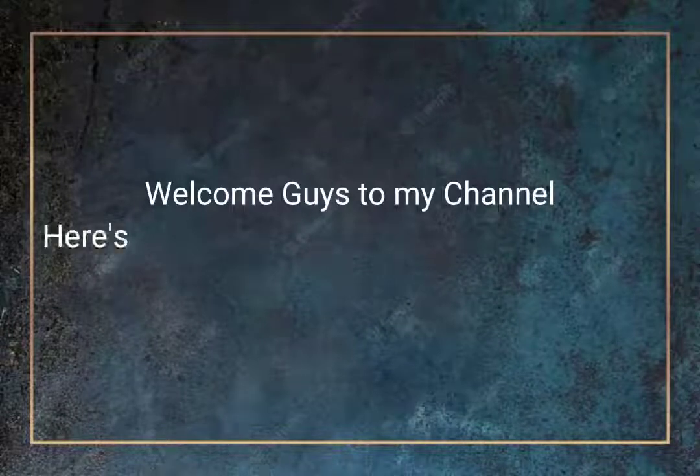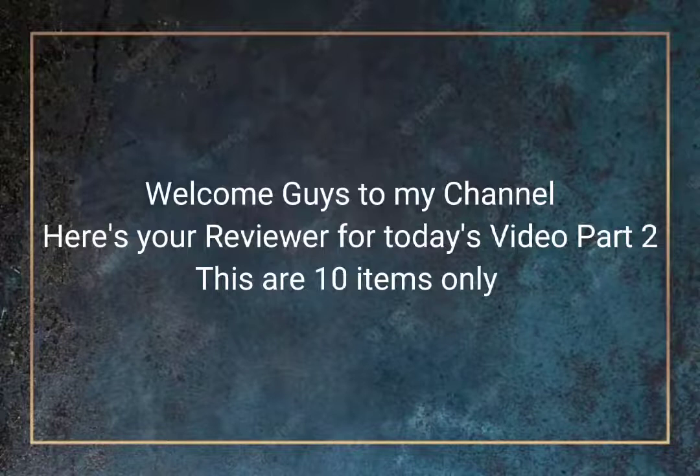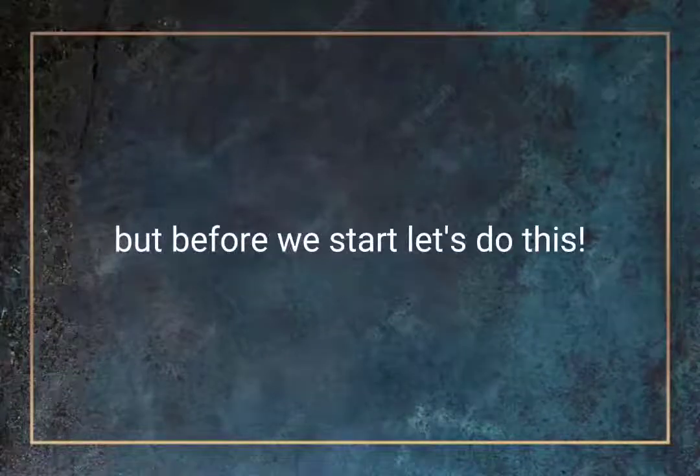Welcome guys to my channel. Here's your reviewer for today's video, Part 2. This covers 10 items only. But before we start, let's do this.